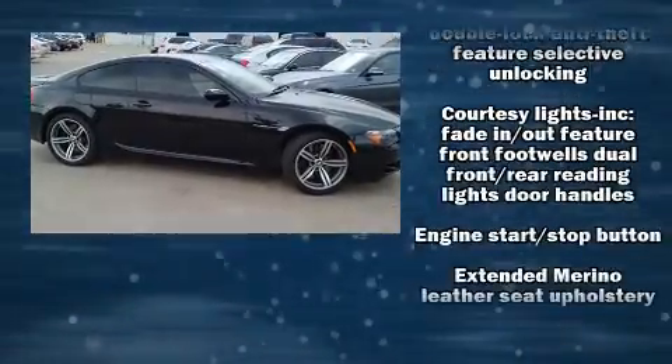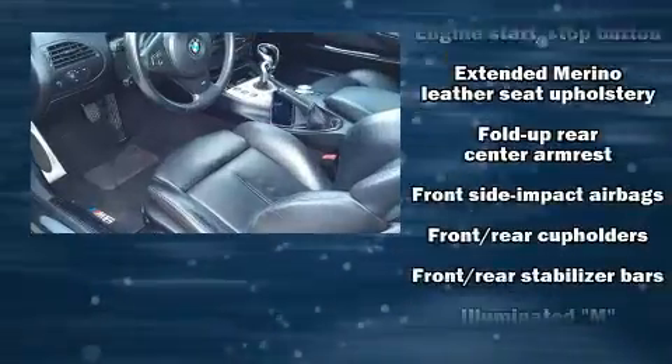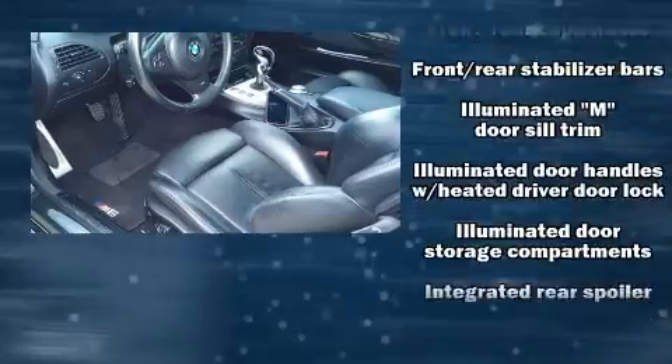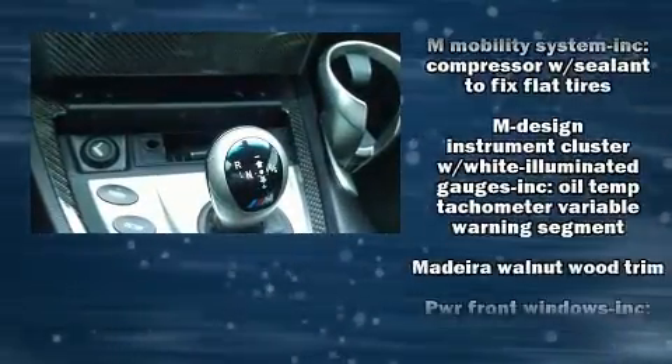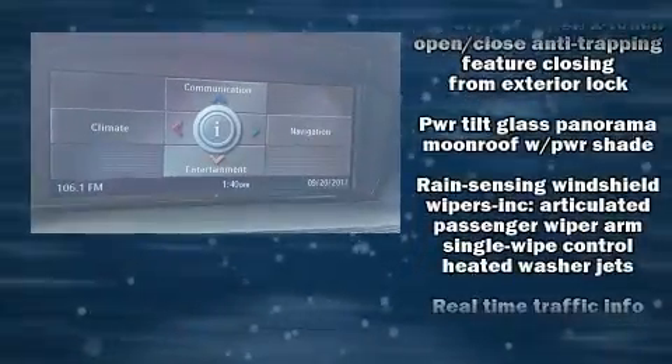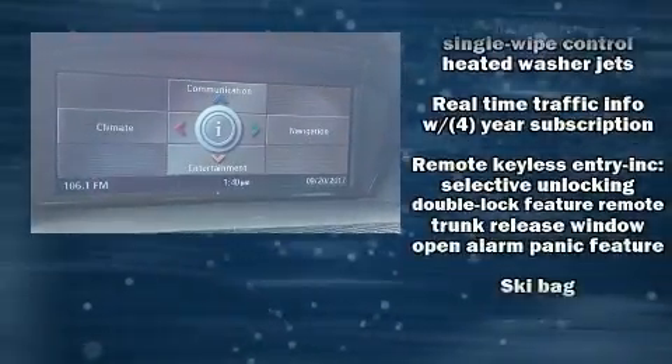BMW also prioritized safety and security with features such as dual front impact airbags, front side impact airbags, traction control, brake assist, a security system, and four-wheel disc brakes with ABS.